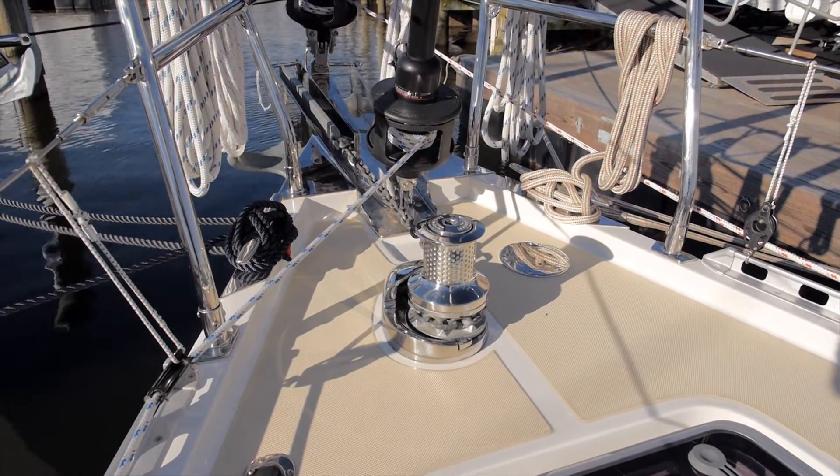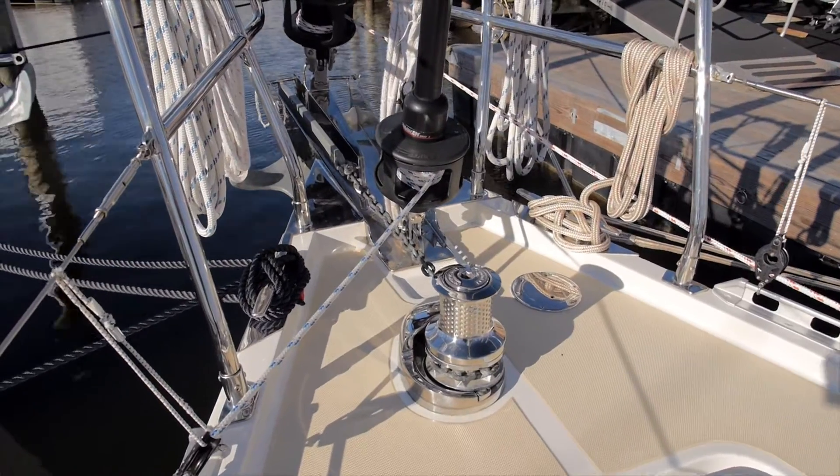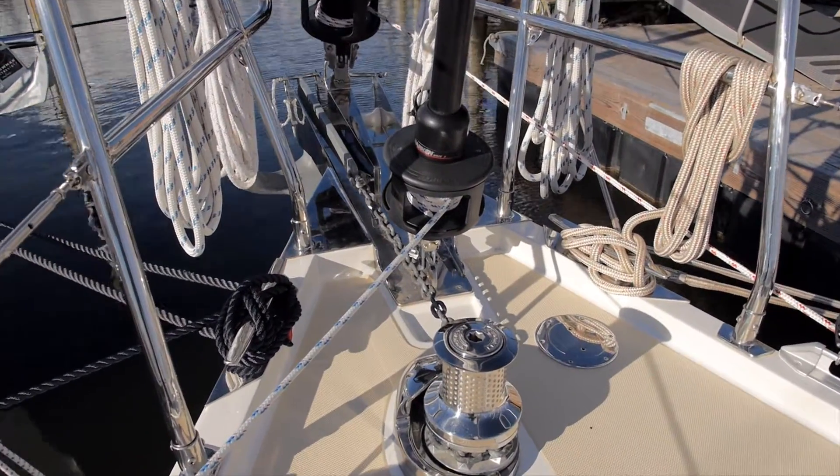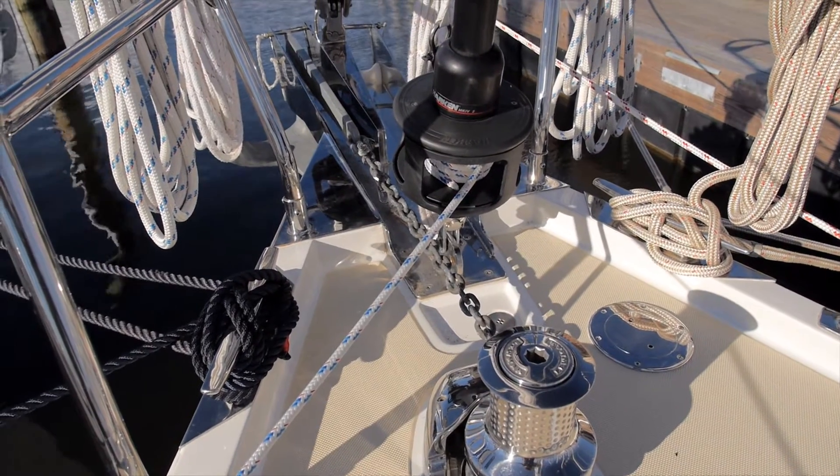There's about a two-to-three inch fiberglass bulwark worked into the tooling so that if you have to work the foredeck you've got some support. We tapered that bulwark to nothing going aft so that any water that comes aboard offshore doesn't get carried all the way back to the cockpit. Up here on the foredeck you've got a nice spot to really secure yourself.